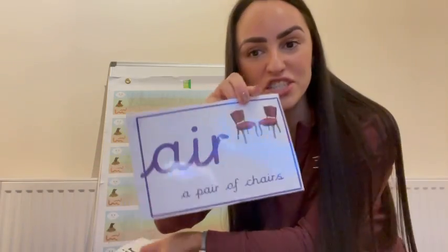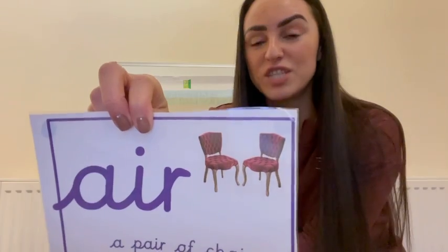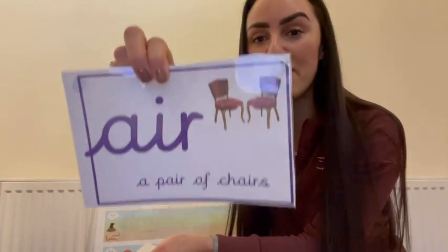Air, air, a pair of chairs — and 'pair,' who knows what a pair is? Two. My pair of hands, pair of slippers, pair of trainers, pair of eyes. Pair means two things. A pair of chairs — can you see on that picture there, there's two chairs and that's a pair of chairs. So are you ready? Let's lock that in. Air, air, a pair of chairs — don't forget it!